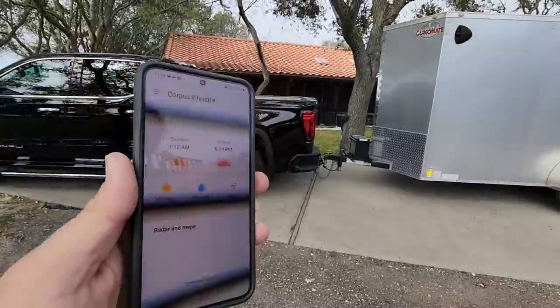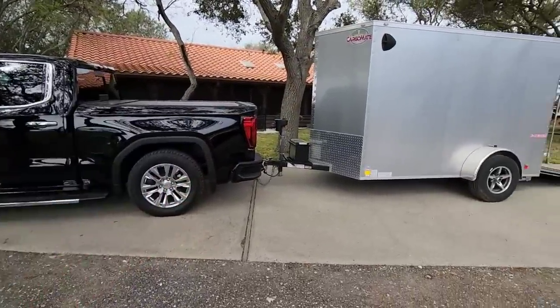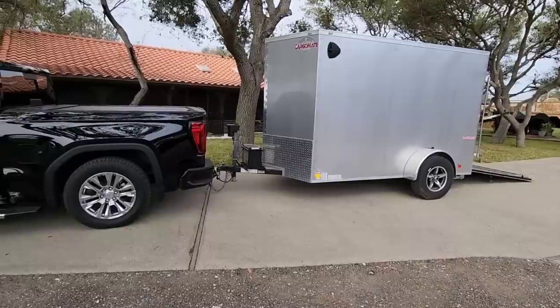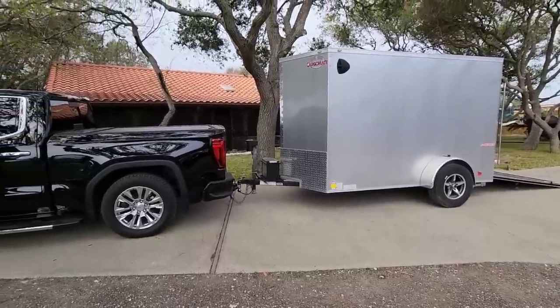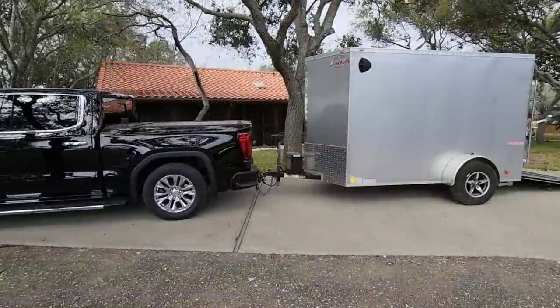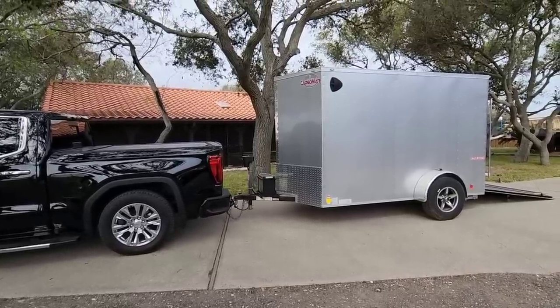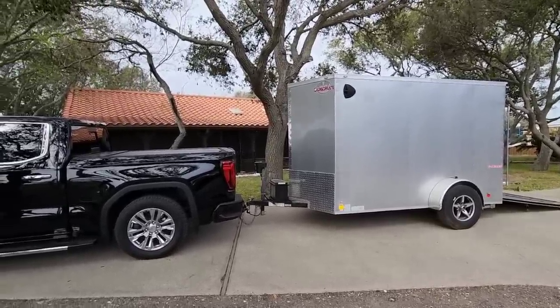Today is a very windy day. We actually have 24 mile-an-hour winds today, 71% humidity, so it's also a little damp outside. Looking up at the trees, feeling the wind, hearing it in the mic — you can probably tell it's a pretty windy day. But what we're doing today is we're actually going to load the trailer about half full.